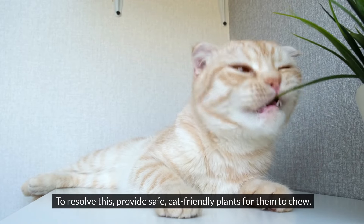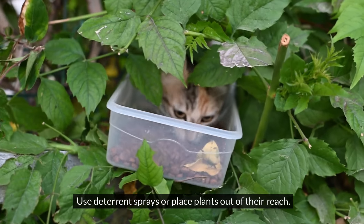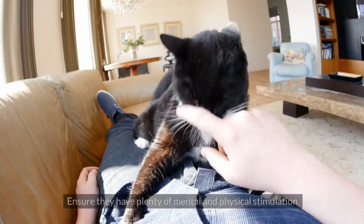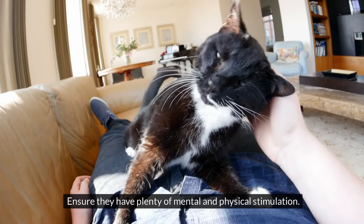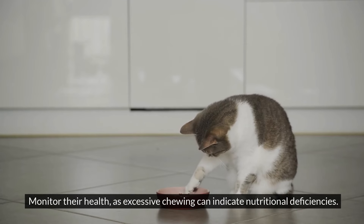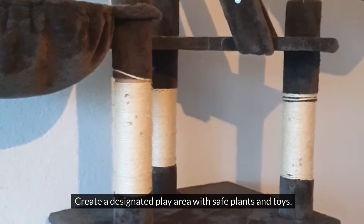To resolve this, provide safe, cat-friendly plants for them to chew. Use deterrent sprays or place plants out of their reach. Offer a variety of toys and chewing alternatives, and ensure they have plenty of mental and physical stimulation. Monitor their health, as excessive chewing can indicate nutritional deficiencies. Create a designated play area with safe plants and toys.